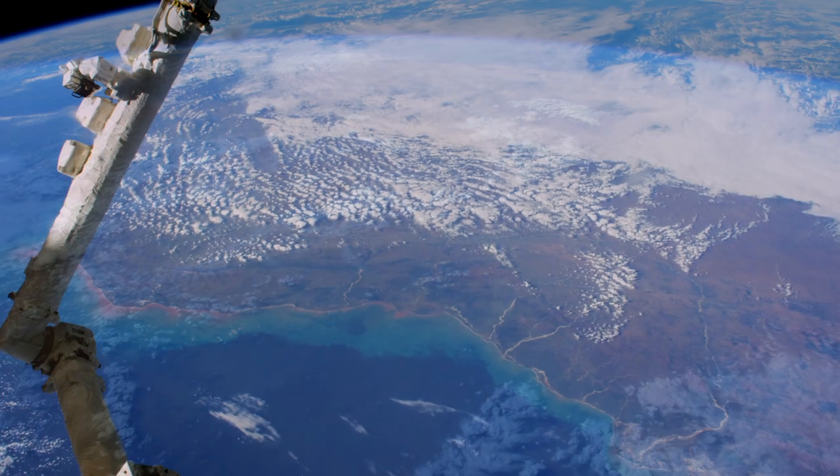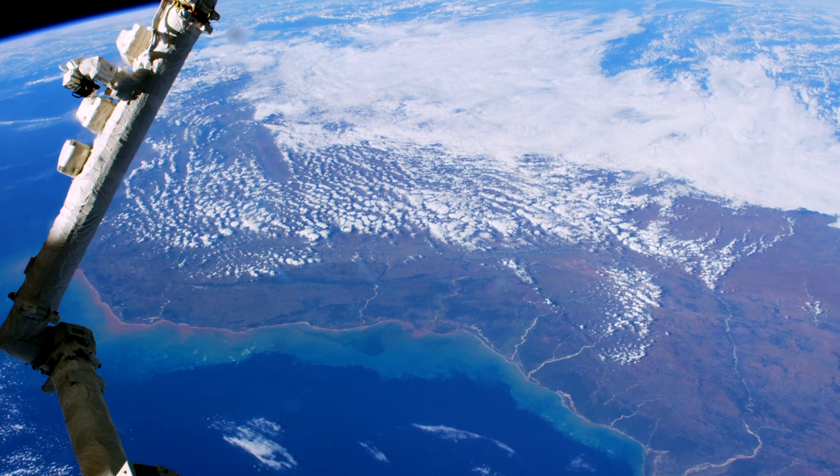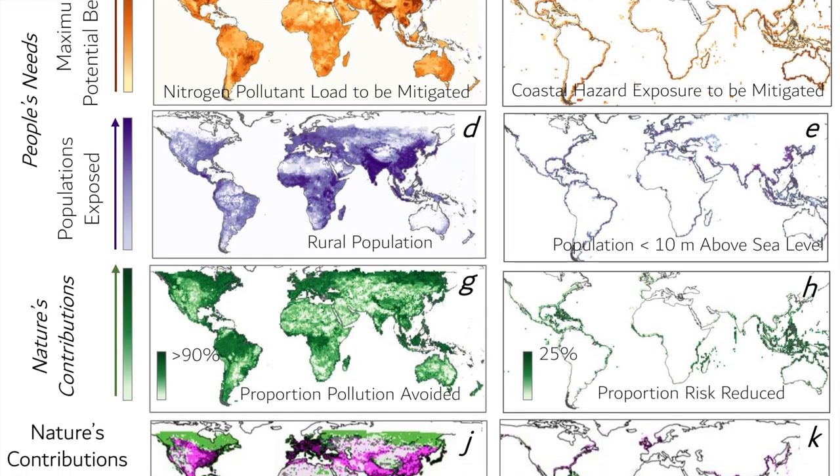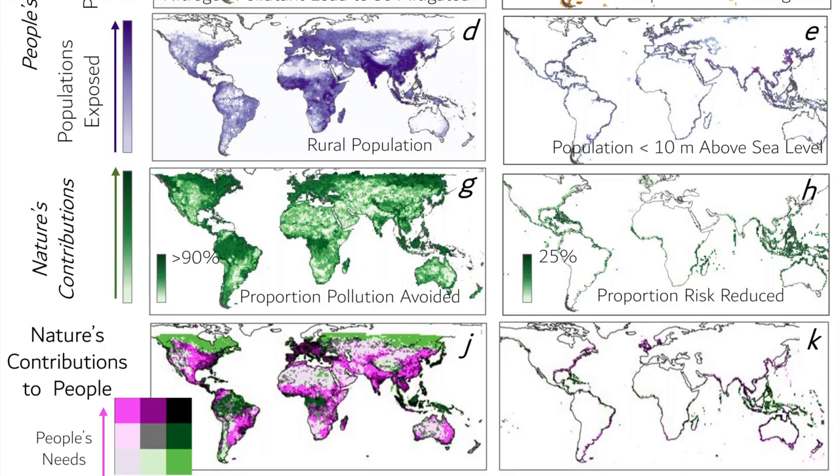Now, thanks to rapid advances in satellite data availability and computer processing capabilities, we're able to put together wall-to-wall comprehensive integrated maps of ecosystem services at a fine scale but at the global extent.